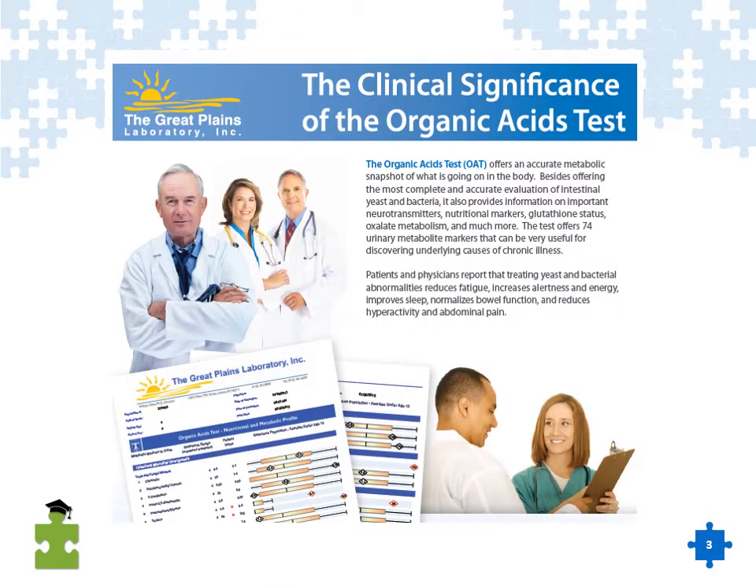Great Plains Laboratory offers an organic acids test. Organic acids are compounds measured in the urine that give an indication of some type of metabolic toxicity in the body and other indicators of nutritional imbalance. There are other companies who do organic acid testing too. My preference, however, is the organic acids test from Great Plains Laboratory.